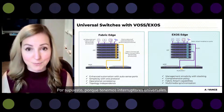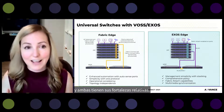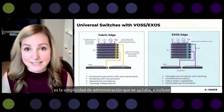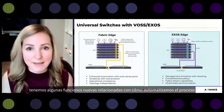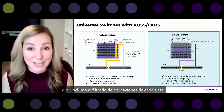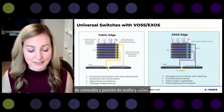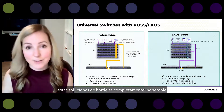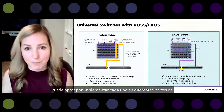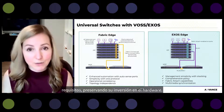Because we have universal switches, you can also load the EXOS operating system on them — a completely valid option with its own relative strengths. With the EXOS edge you get management simplicity with stacking, including new functionality automating the stacking process. You can take advantage of comprehensive policy capabilities including layer seven application filtering, fully featured Fabric Attach capabilities, and audio video bridging. Either edge solution is completely interoperable with your Fabric Connect core, and you can switch from one to the other as requirements change, preserving your hardware investment.